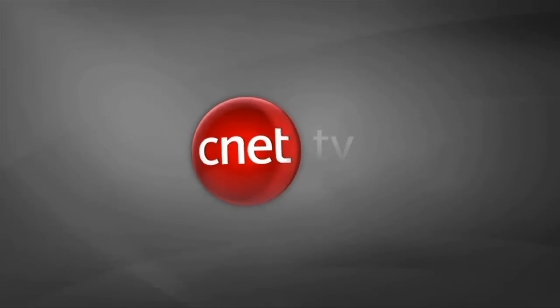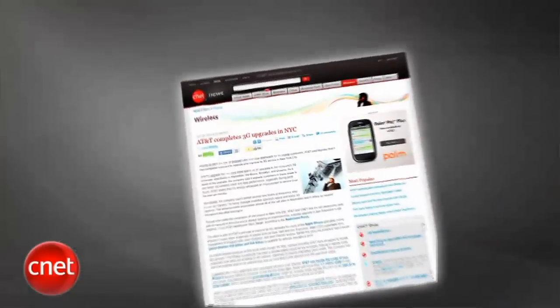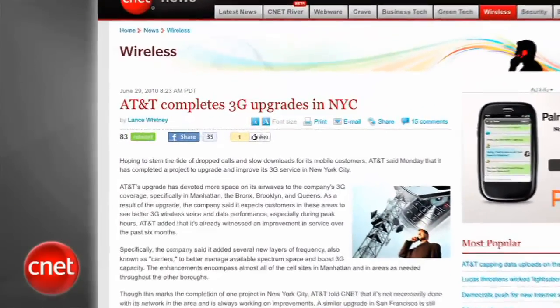Bonnie Cha and Jeff Bacalar braved a serious East Coast heatwave to find out which carrier was fastest. I'm Jeff Bacalar for CNET.com. We're here today with Bonnie Cha, our cell phone expert senior editor, and today we're talking about AT&T and their announcement that they've fully upgraded their 3G service here in New York City. We decided to put all the cell phone carriers up against one another, starting right here at our CNET Labs. So Bonnie, how exactly are we conducting these experiments?